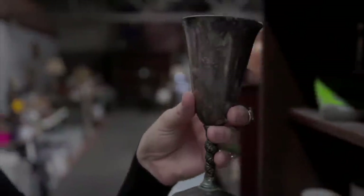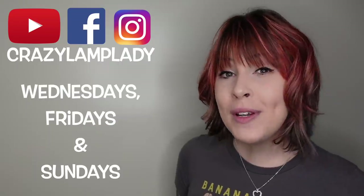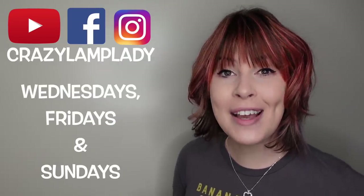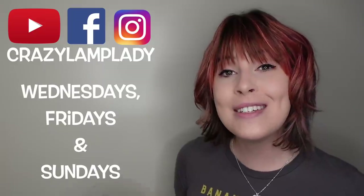Thanks for watching and I hope you enjoyed this video. In case you spotted something you just can't live without, we post 25 to 30 new items in our eBay shop every single day — I've posted a link to that down in the description. If you enjoyed this video, we'll be posting videos just like this every Wednesday, Friday, and Sunday, so make sure you hit the subscribe button. I've also included a link to the playlist down in the description.